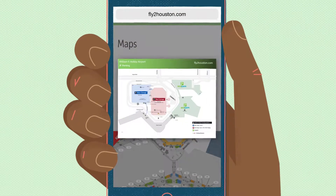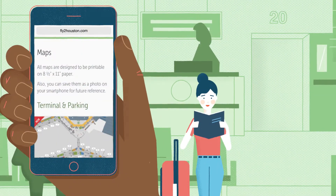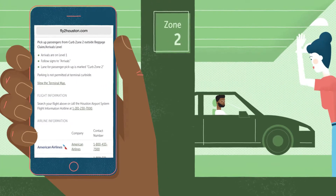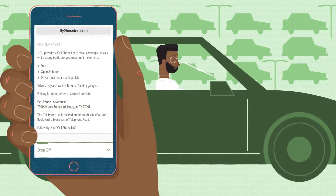Review terminal maps to see where your passengers will be arriving or departing based on airline and baggage. And find convenient designated pick-up or drop-off areas nearby. You'll also find directions to commuter lots, where you can wait with your vehicle until your party is ready.